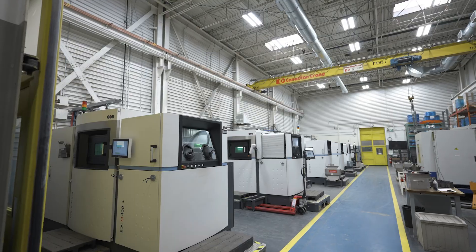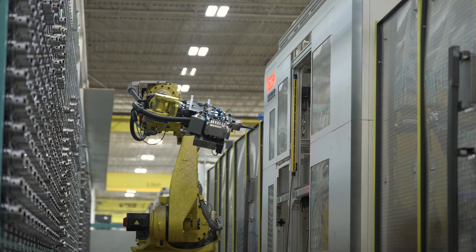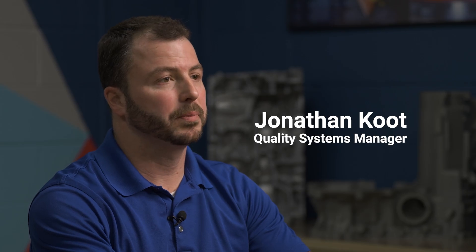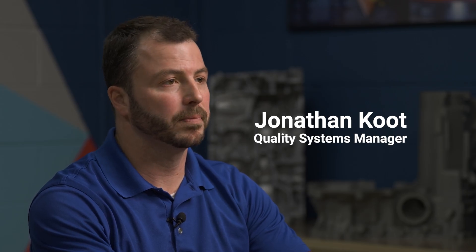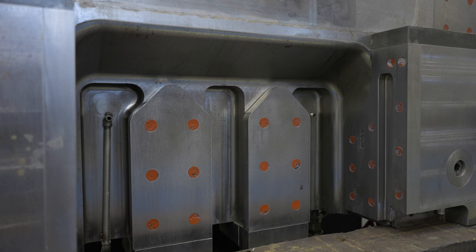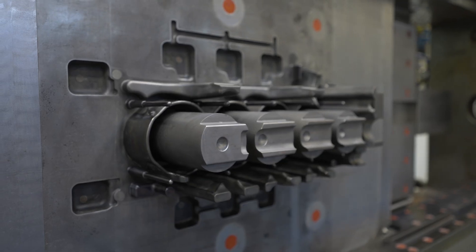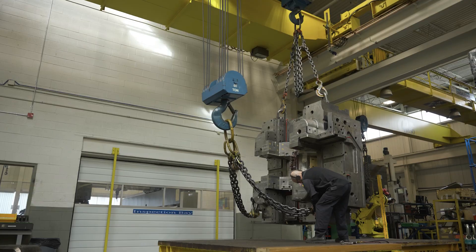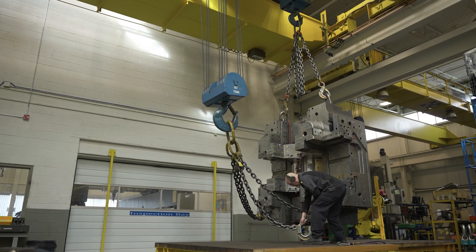EXCO Engineering is a leading global manufacturer for high-pressure die-casting solutions, from structural to engine components. Some of the challenges before 3D scanning were the limitations of the CMM machine and manual measurements. When we were using the coordinate measuring machines, it only measured small areas of the cavity, leaving a lot of questions on what was in between those individual CMM points. Although one of the biggest CMM machines in North America, we struggled with inspecting these large die-shoes as they continue to get bigger and bigger.